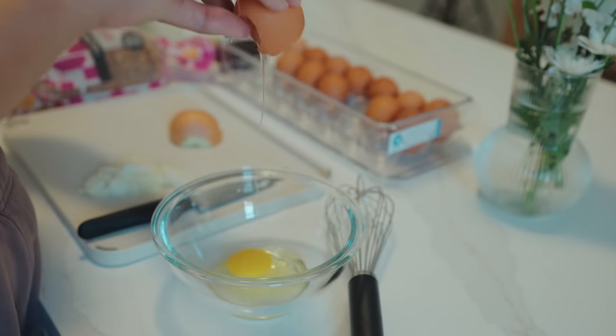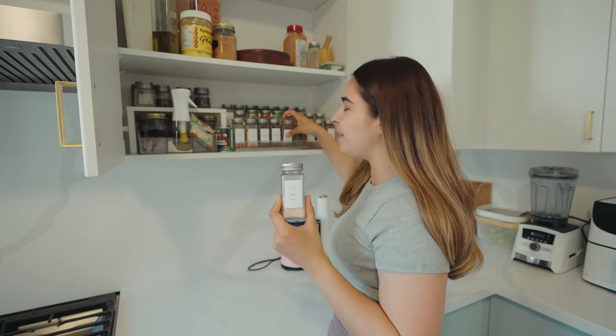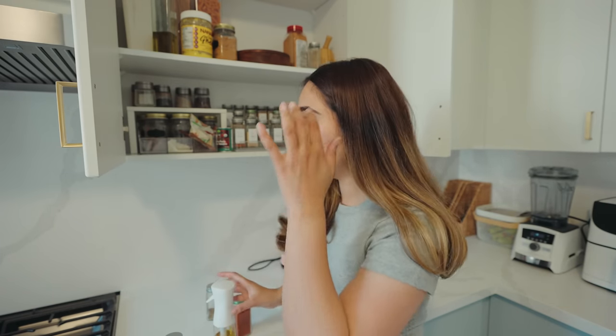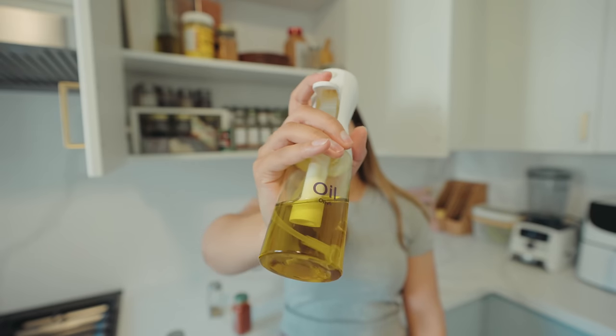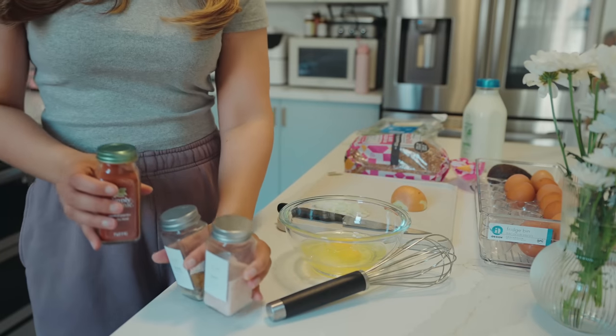I usually eat two eggs — just one egg yolk — and for seasonings I like to keep it simple: just the basic salt, pepper, and smoked paprika. One thing I want to tell you: the usual cooking sprays, like olive oil spray or any canola oil spray, contain a lot of nasty stuff. So it's better to buy a spray bottle, pour your regular oils in, and just spray it. Sometimes I also switch between olive oil and ghee.